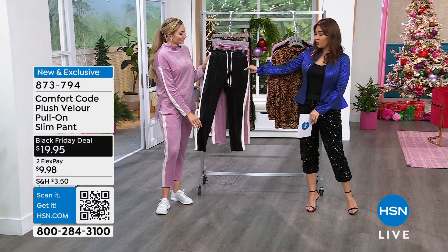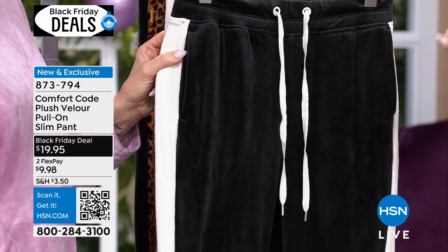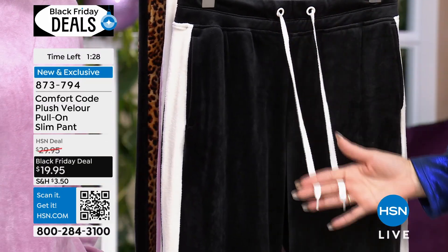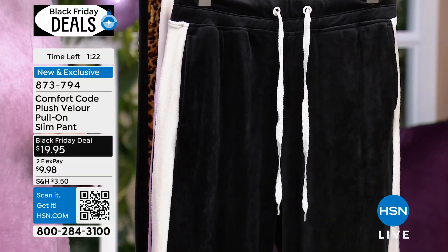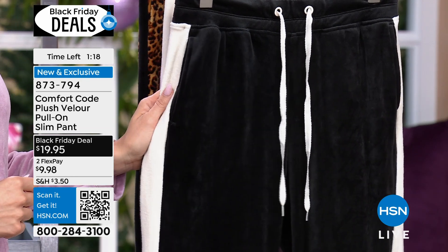Black is the one that I've pulled up to the front - this is what everybody's grabbing. I want you to grab it while it's still available. This is my most limited and my most popular, which I always say is not what you want to cross over. Everybody wants it and I don't have a lot to go around. Adjustable drawstring, yes there are pockets, it's this beautiful plush velour. It is originally a $30 pant, on a Black Friday deal for $19.95. It's new, it's exclusive.